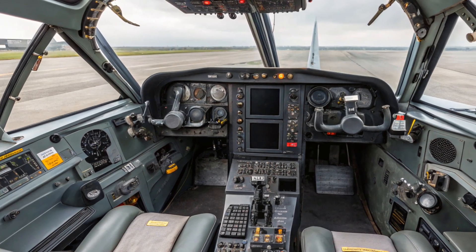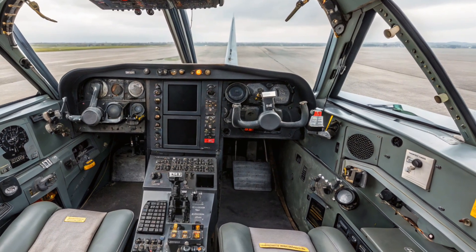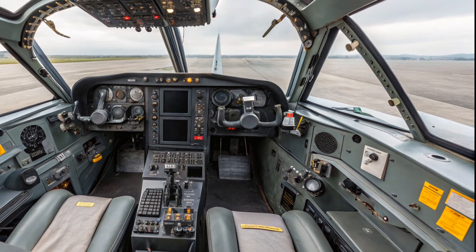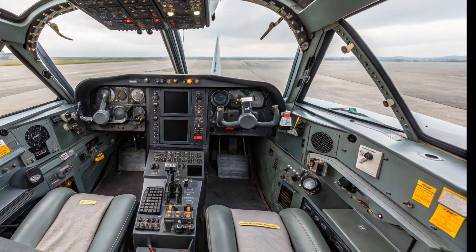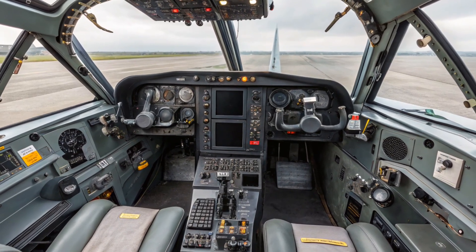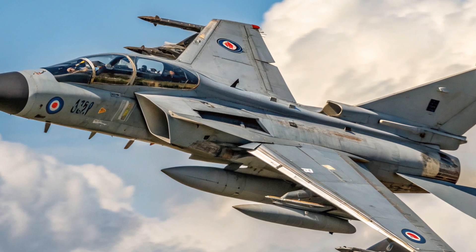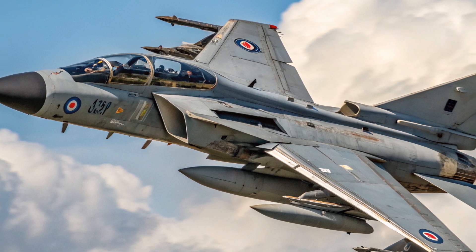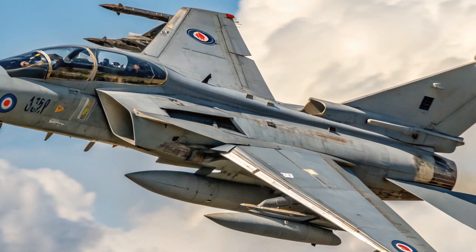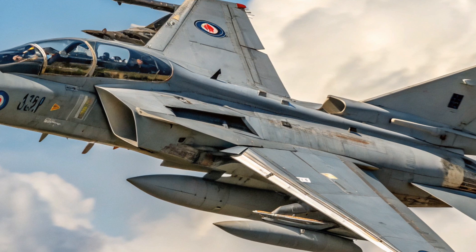One of the key features of the Tornado ADV was its radar system. It was fitted with the AI.24 FoxHunter radar, a powerful pulse-doppler set designed to detect and track multiple targets at long range, even against the clutter of ground returns. The idea was to give the RAF a capability similar to the American F-14 Tomcat with its AWG-9 radar. The Tornado ADV was supposed to detect Soviet Tu-95 Bear bombers or Tu-22M Backfire bombers at long distance and engage them with long-range air-to-air missiles. Initially the British planned to arm it with the SkyFlash missile, a derivative of the American AIM-7 Sparrow but with British radar seekers. Later in its service life, the Tornado ADV would be upgraded to fire the AIM-120 AMRAAM missile, giving it true beyond-visual-range capability.